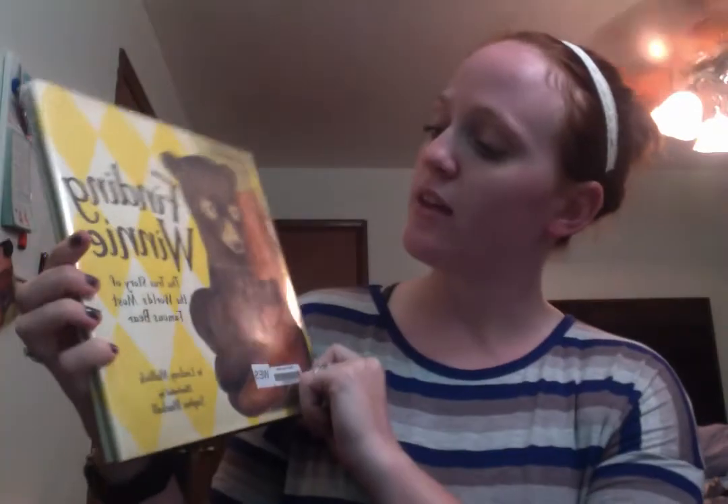Hi guys, this week I'm doing Finding Winnie, the true story of the world's most famous bear.